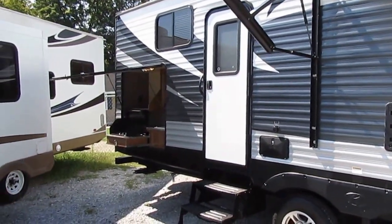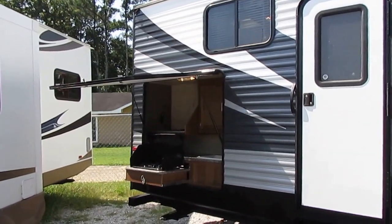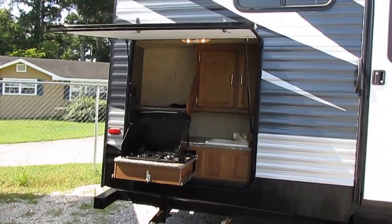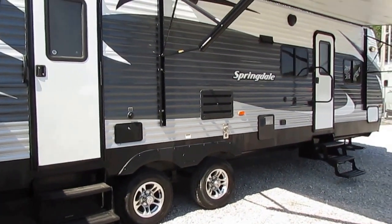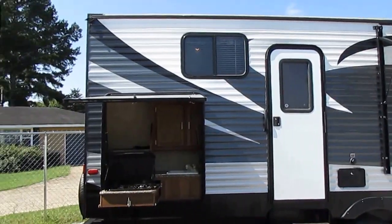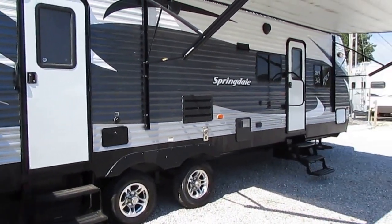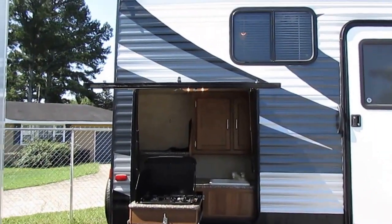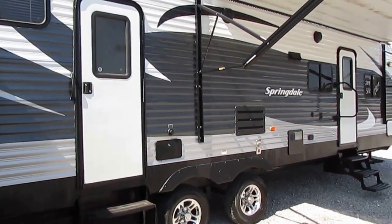Please make sure your vehicle is rated to tow this much weight. Don't ever depend on an RV dealer to tell you what your vehicle can tow. Contact your vehicle dealer — Ford, Toyota, Chevy, Dodge, etc. Ask for the service department, give them the VIN number to your pickup truck or SUV, and ask them directly what your travel trailer towing capacity is. Have them send you an email on company letterhead, print it out, and put it in your owner's manual.